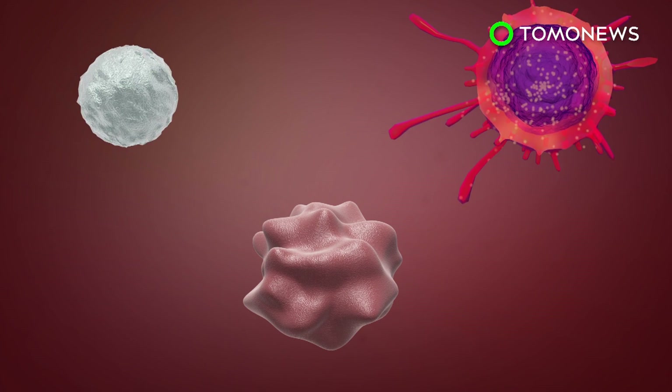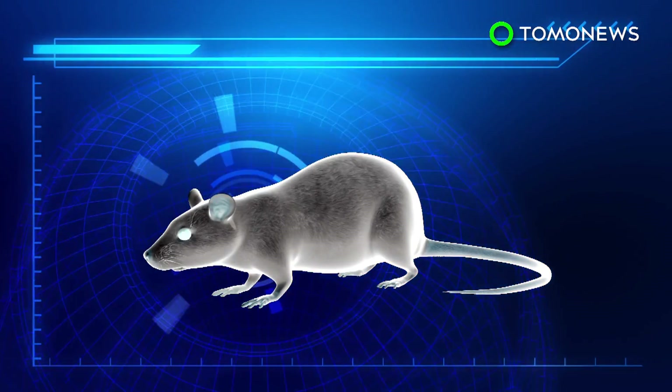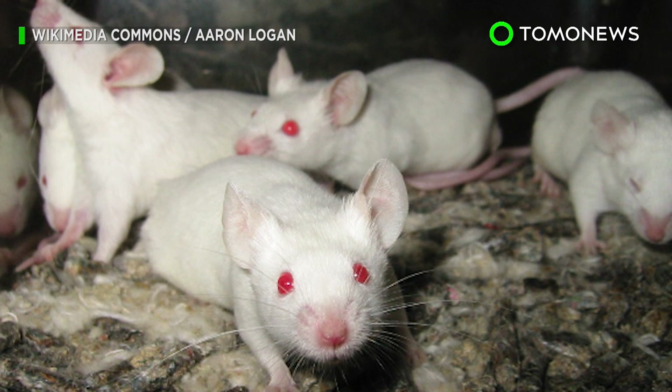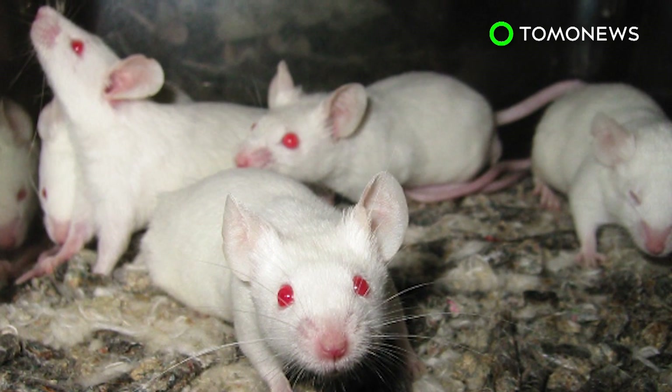Once a tumor is destroyed, the cells move through the body to find and eliminate other similar growths. The experiment eradicated lymphoma in 87 out of 90 mice and also worked on breast, colon, and melanoma cancers. The team is looking to start clinical trials to see if the treatment will be as successful in humans.